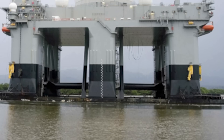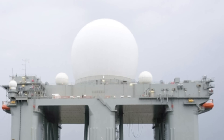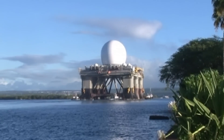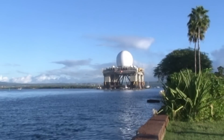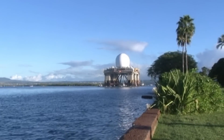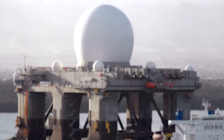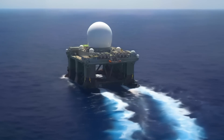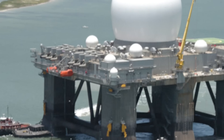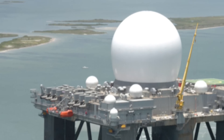The massive white dome, visible for miles, conceals not only advanced technology but also the whispers of countless theories. Some speculate that its powerful radar peers beyond the horizon of conventional threats, perhaps scanning the very edge of space itself. Others wonder if the vessel's frequent, unannounced appearances in unexpected locations hint at missions far beyond its stated purpose. The SBX-1's ability to vanish and resurface at will only deepens the enigma surrounding its operations.